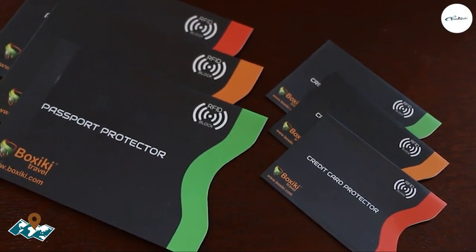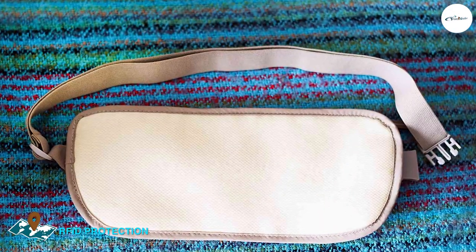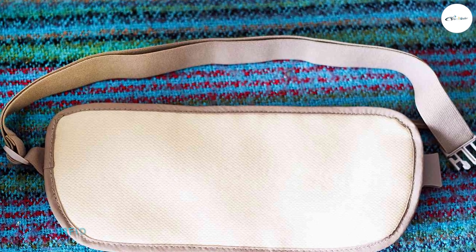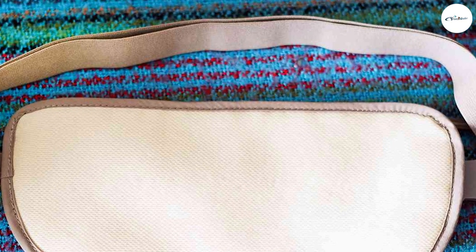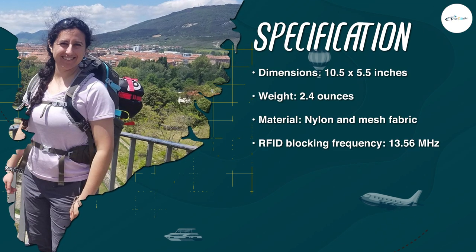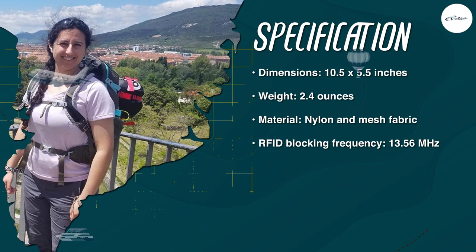One of the key features of the Boxiki RFID Travel Money Belt is its RFID protection. The money belt features RFID blocking technology, which helps to prevent thieves from accessing your personal information and credit card details. This is particularly important when traveling to crowded areas or tourist destinations where pickpocketing and theft can be a common problem.